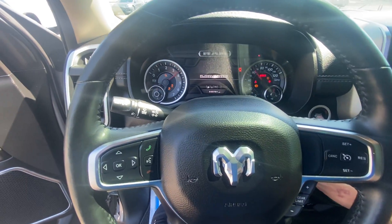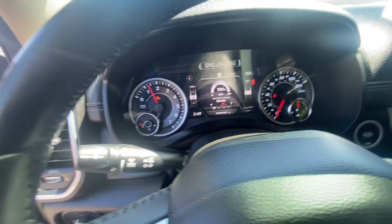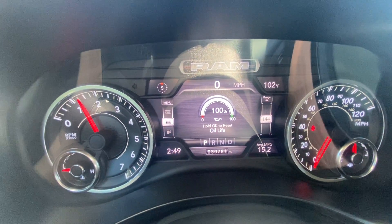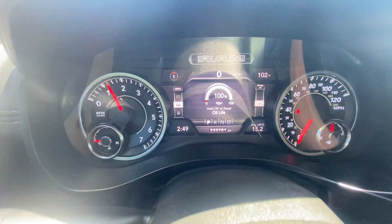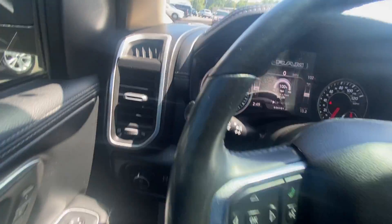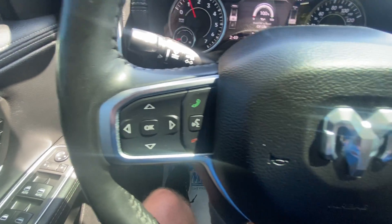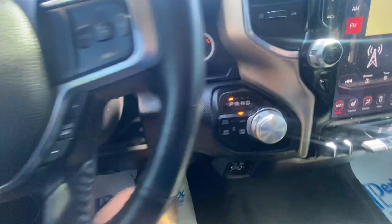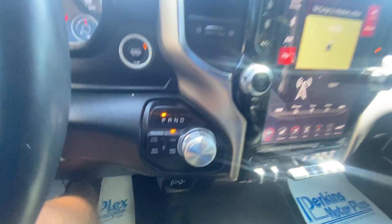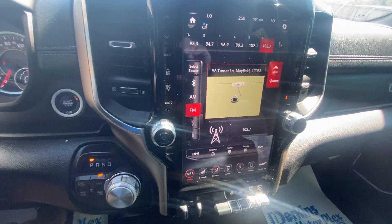We'll start this truck up and show you around. It sounds good, everything sounds good on this truck. Mechanically and electrically everything is working the way it's supposed to. The odometer shows 30,781 miles, so plenty of life left in this truck. You got your fog light controls down here, menu controls on your steering wheel, cruise control on the right side, four-wheel drive settings right here on the knob, and your gear shift all right there together.